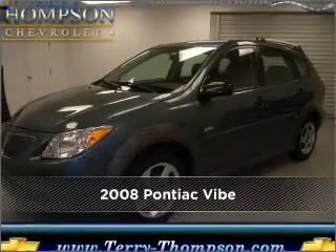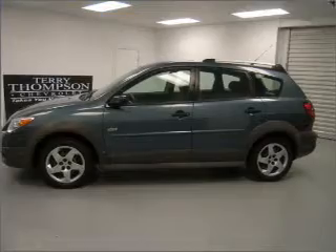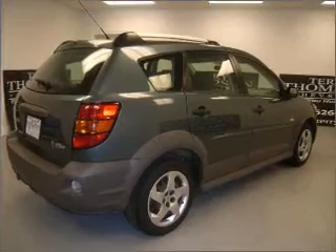Meet this 2008 Pontiac. This vehicle will more than meet your needs. Good fuel economy is important to you and the environment. Set it and forget it with the fuel efficient cruise control.